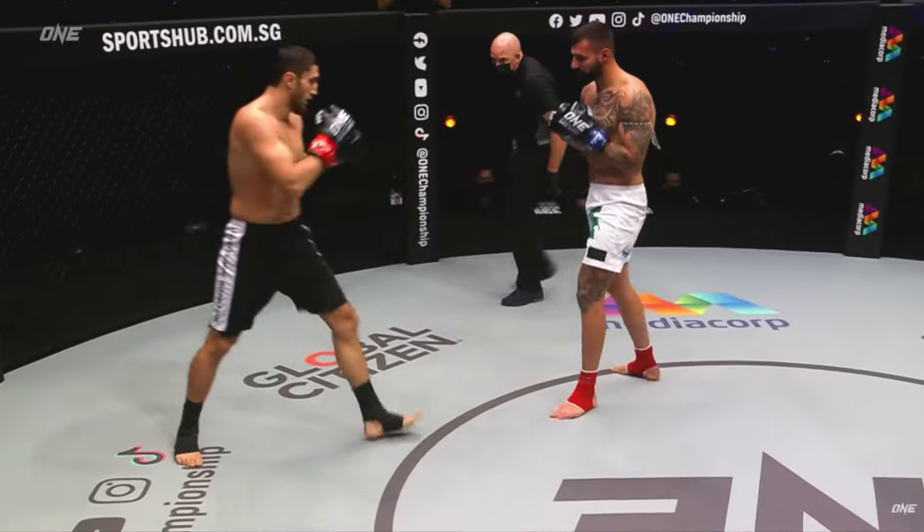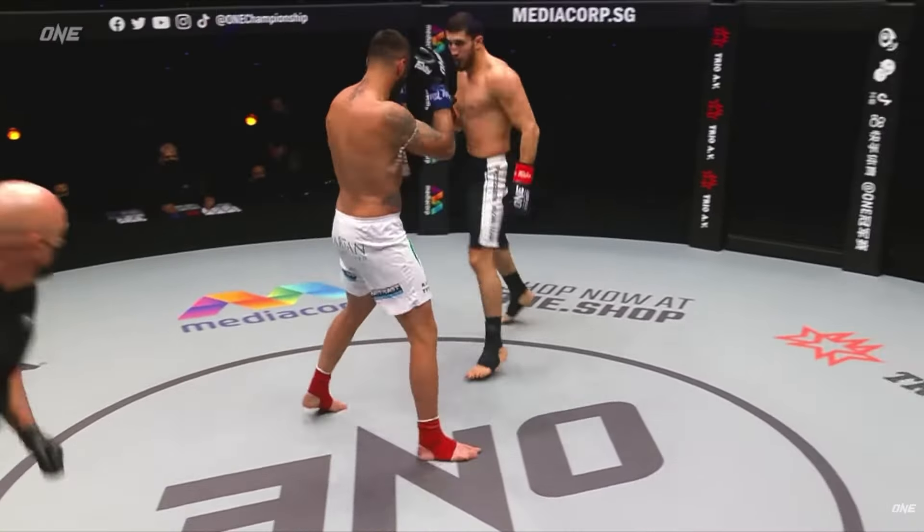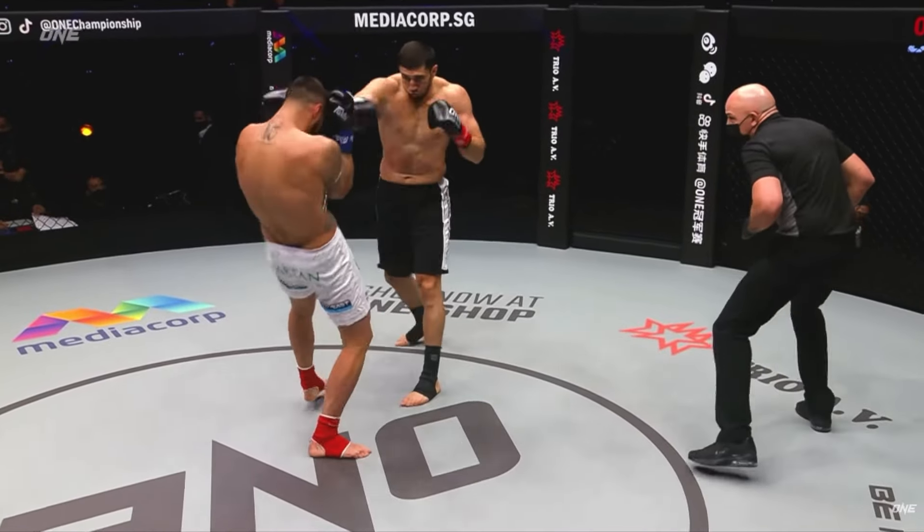Good variety from both fighters though. We've seen spinning kicks, flying knees, all the basics. They've both been throwing some lovely body left round kicks.